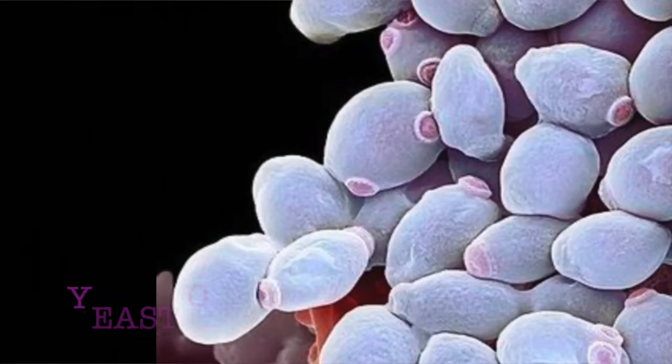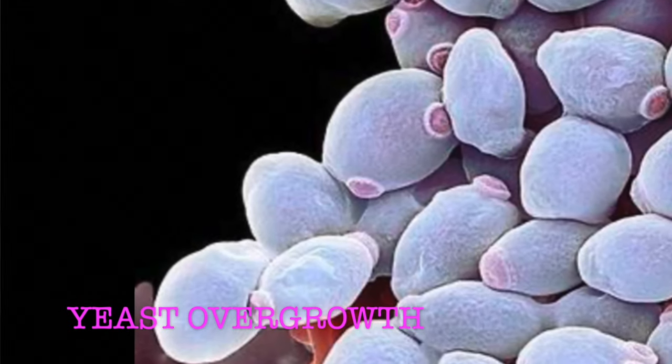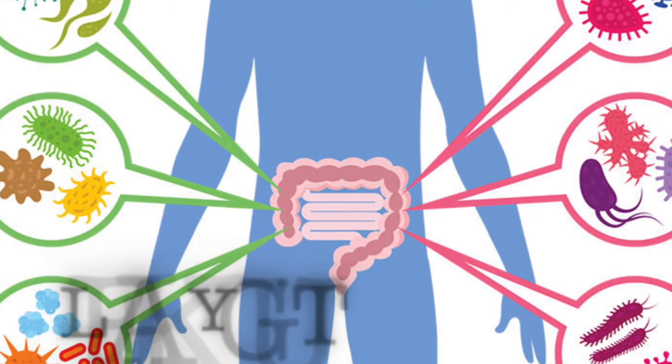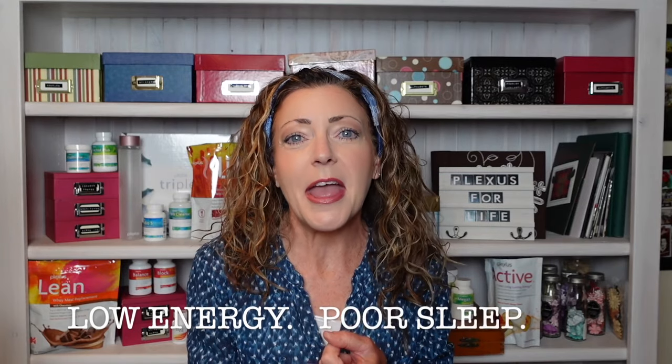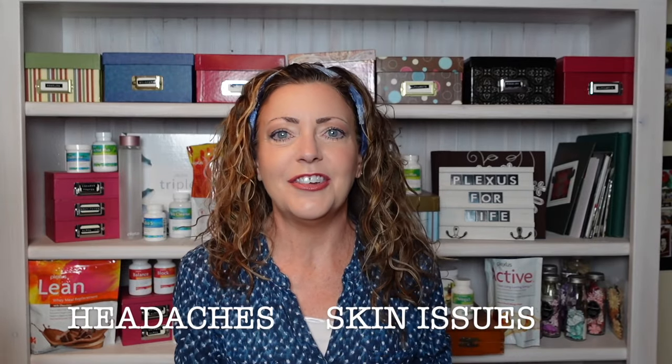These are symptoms of this yeast taking root and flourishing where it ought not to. Did you also know this type of imbalance is actually a clinical disease? They call it leaky gut, and it presents itself with so many symptoms — things like low energy, poor sleep, headaches, skin issues, and mood swings. And no, I am not kidding.